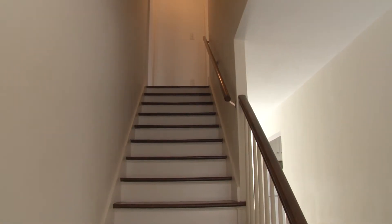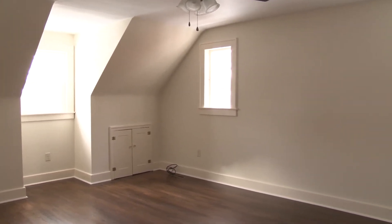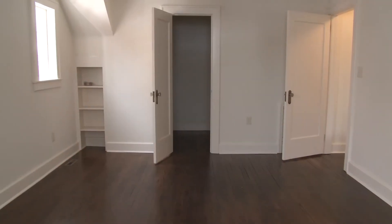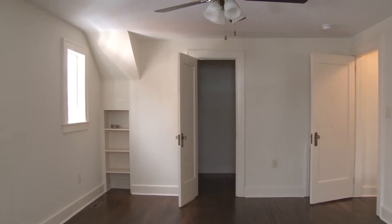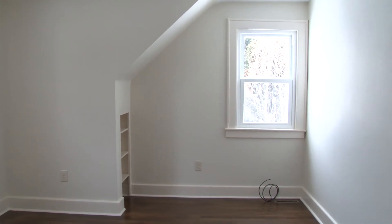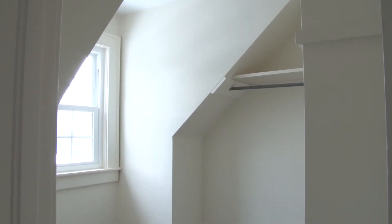The stairs lead up to the second floor, where we have three bedrooms and a full bath. There's plenty of dormer areas, adding nice architectural accents and natural light. All the windows have been replaced, yet there are still original cut glass and brass fixtures on the doors. There's also new ceiling fans and lighting. One of the rooms has a walk-in closet.